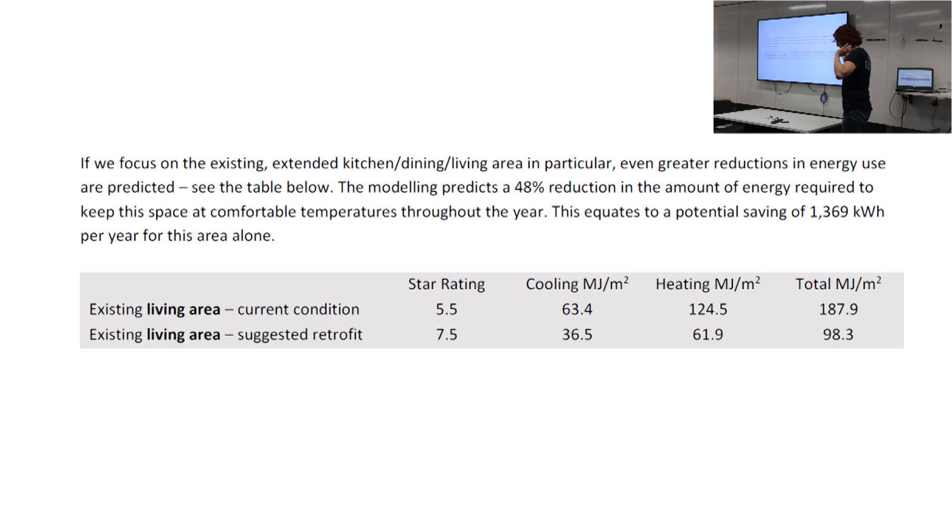They did most of their living in that extension out the back. If we looked at that - keeping in mind it was an extension only done about 15 years ago, it was insulated and double glazed - it was performing at 5.5 stars. That zone alone was performing at 5.5 stars. With the suggested changes we proposed, it was up to 7.5 stars. So that was a halving in the energy you use for that space.